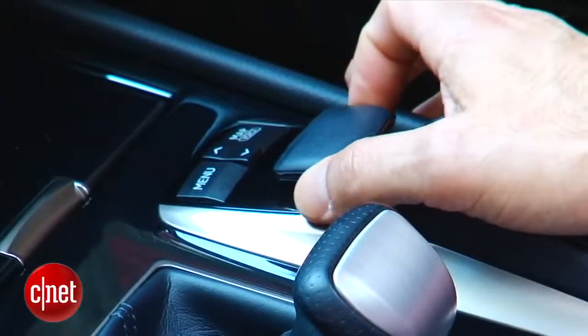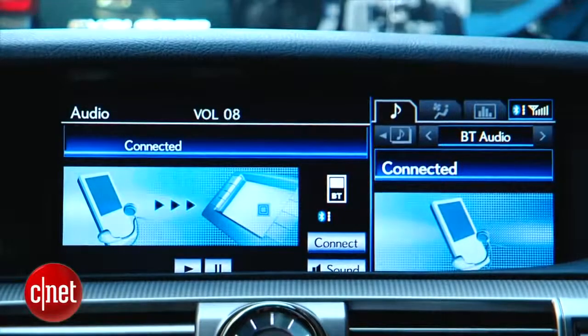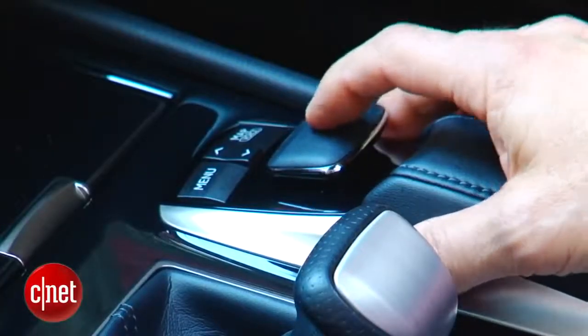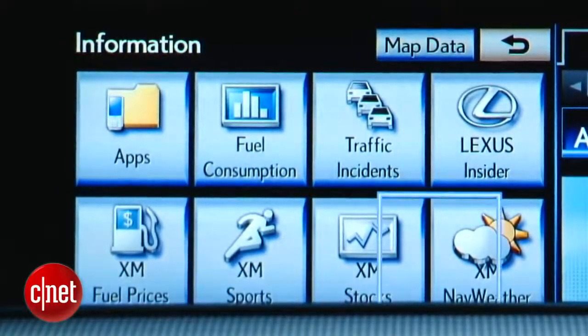You navigate the lanes of this big widescreen with the Lexus Remote Touch controller. I'll be honest — the novelty of it has worn off for me since its introduction a couple model years ago, and I now find it fiddly and imprecise. Under my hand, at least, it's just a lot of overshooting when I'm trying to cursor to something.